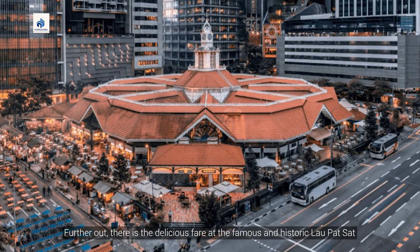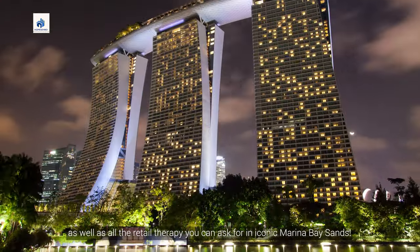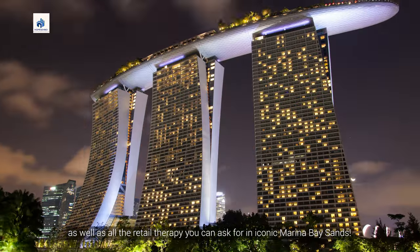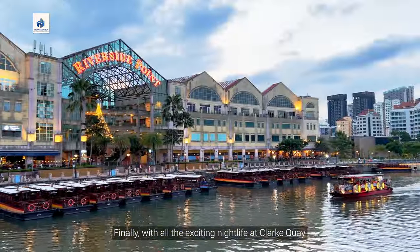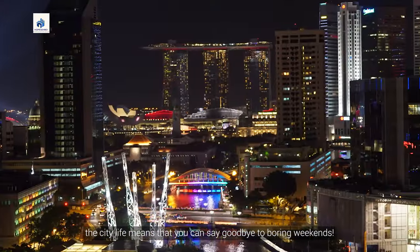Further out, there is the delicious fare at the famous and historic La Passat, as well as all the retail therapy you can ask for in iconic Marina Bay Sands. Finally, with all the exciting nightlife at Clarke Quay and the incredible Gardens by the Bay, the city life means that you can say goodbye to boring weekends.